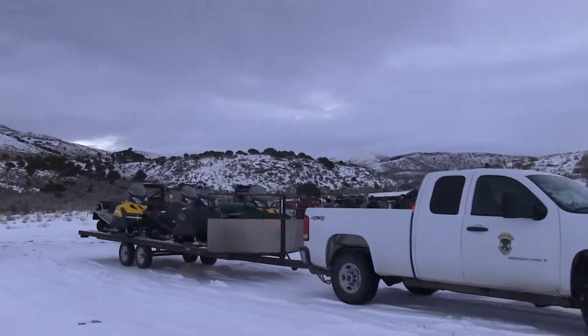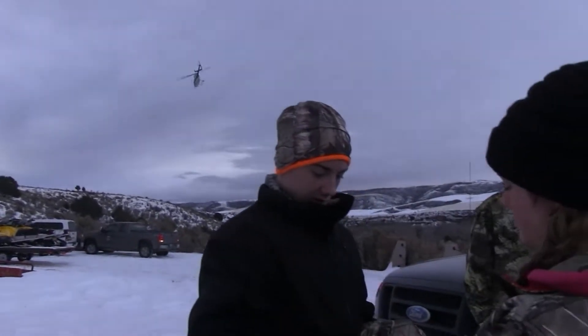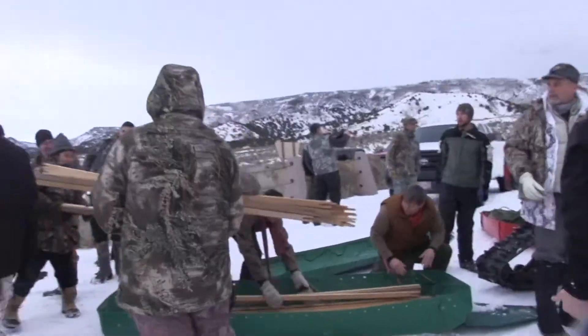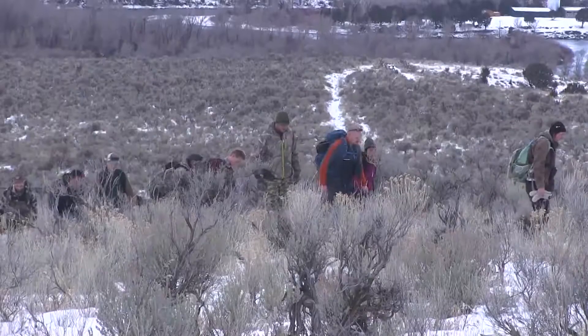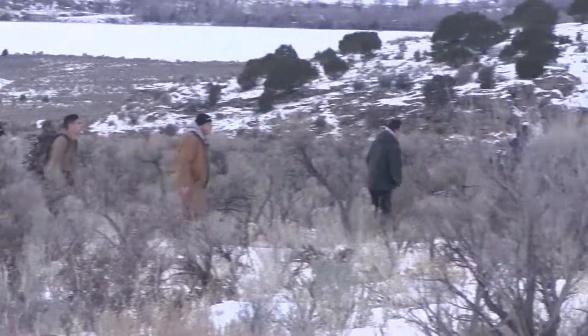As we waited for all the help to make it to our starting point, the helicopter that'd be bringing in the deer showed up and quickly took a reconnaissance flight to let those on the ground know where the majority of the deer were and where they felt would be the best place to set up the nets. Once the location was determined it was time to unload all the gear from the trucks and load them onto some giant sleds pulled behind a couple ATVs. There were probably around 40 people here for the capture, so it was fun to see all 40 of us heading up the mountain.